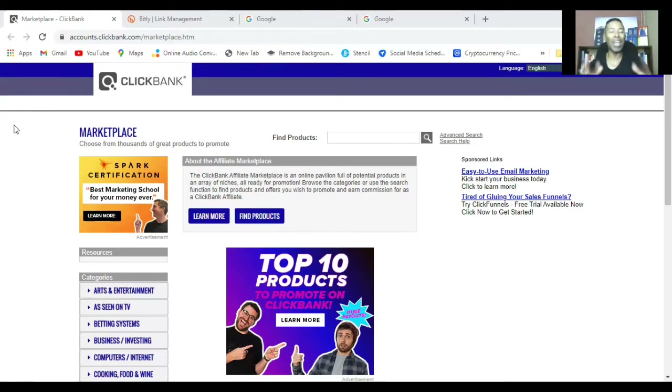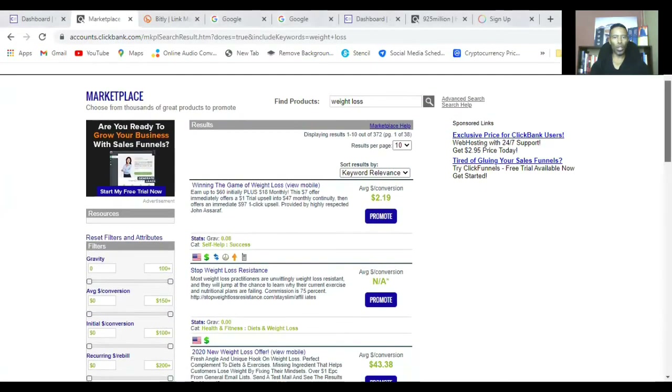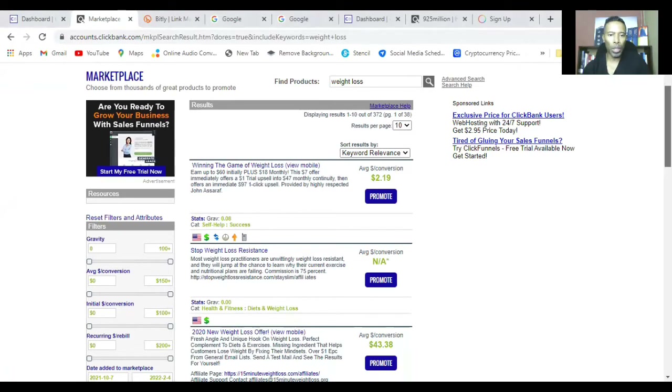Payoneer is a global payment platform, and ClickBank will give you the option to use it as your payment mechanism. Unfortunately you cannot get the money paid into your PayPal account, and paying directly to a bank account didn't work well in my experience, so it's much better to use the Payoneer account. Now let's go ahead and search 'weight loss' on ClickBank to see the results.